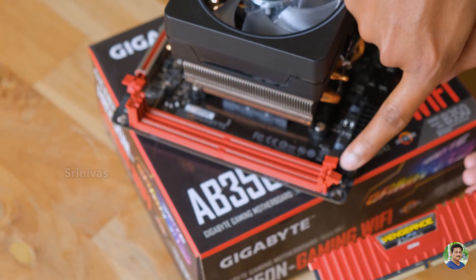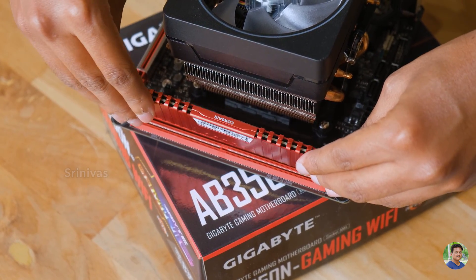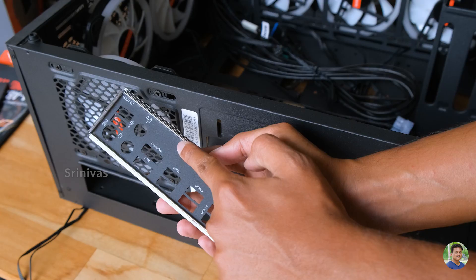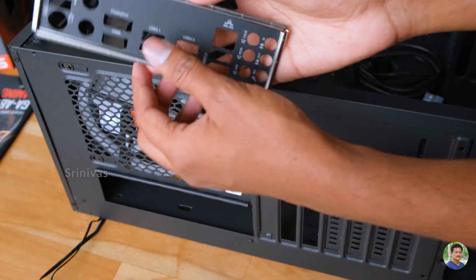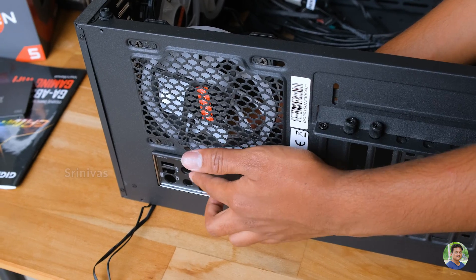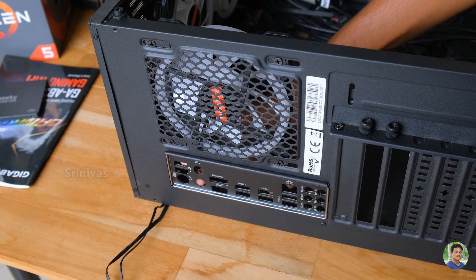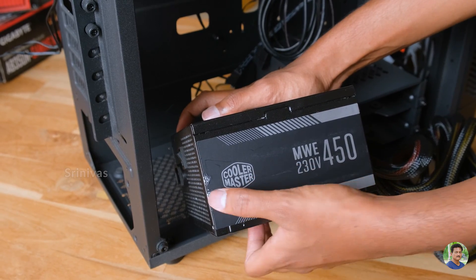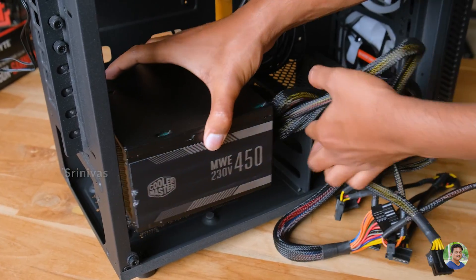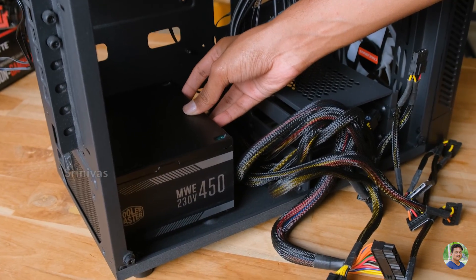Fit the RAM in the primary slot — be careful not to insert it in reverse as that can damage the RAM. Use the lock mechanism to secure it. Now install the IO shield into the case. Then mount the power supply into the power supply section using four screws on the back side of the case.